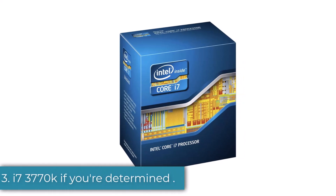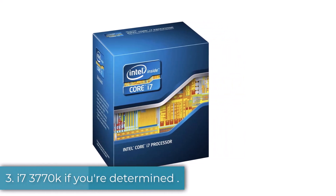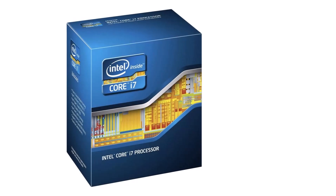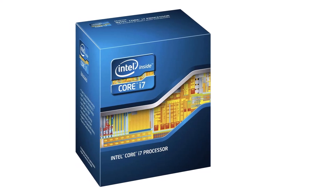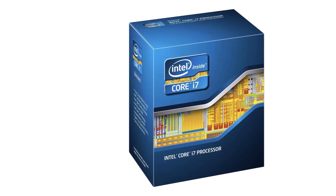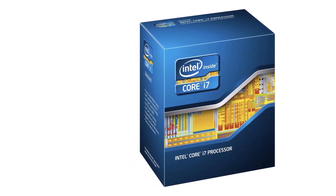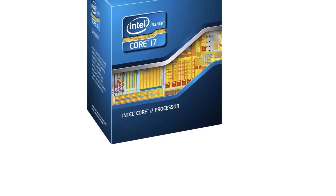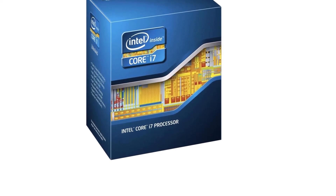Number 3: the i7-3770K. If you're determined not to fall behind in gaming or general computational tasks, the Intel i7-3770K is hands down your best option. Featuring 4 hyper-threaded cores with 8 threads, total multitasking is no problem. You'll even be able to run pretty advanced video editing and 3D rendering software without any hiccups.